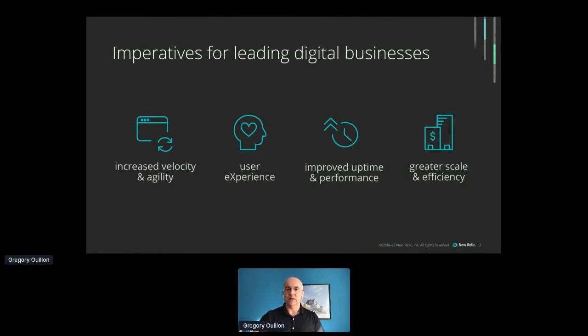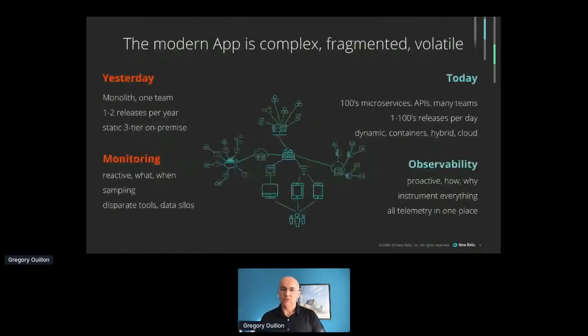To master improved uptime, performance, and reliability, the world has changed. We used to rely a lot on monitoring, and it was very fit for architectures where software was fairly static — released maybe a few times a year, deployed on a fairly stable static architecture, and we were scaling up vertically. So we instrumented a few components of the architecture, very often infrastructure, and it was sufficient to tell you that something was happening when it was happening.